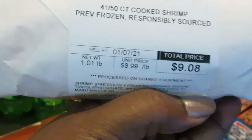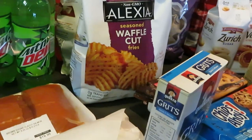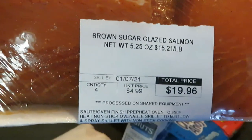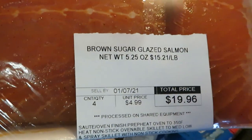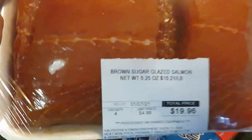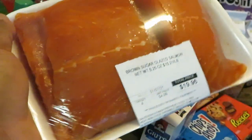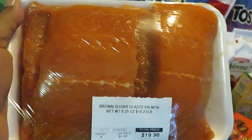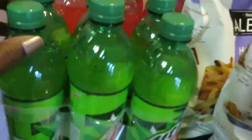Publix had their medium cooked shrimp on sale at $8.99 a pound, so I got a pound of those. The salmon was also on sale at $4.99 per piece — I got four of those. It's the brown sugar glaze salmon, and you can also get plain, but look how good that looks.